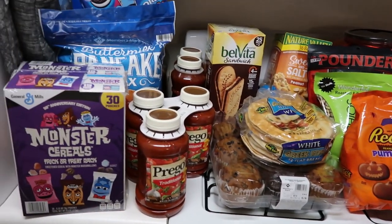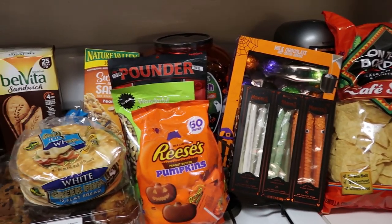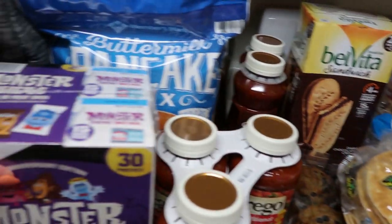I will insert the prices for you guys. I have a bunch of stuff behind me as well, and I also have some freezer stuff I need to take out and show you, so we will just get right into it.